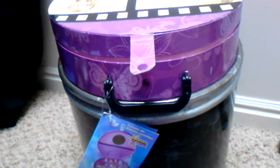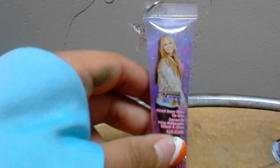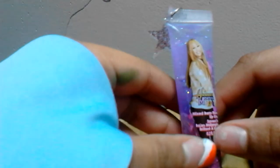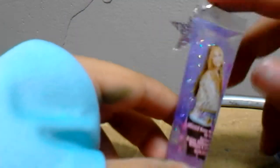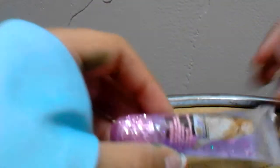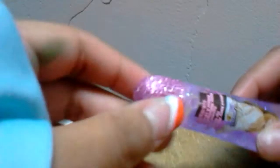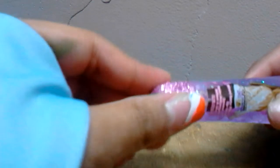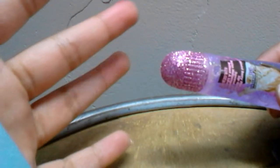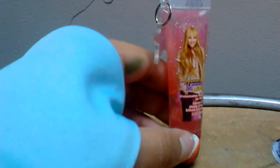Are you guys ready to review everything in there? Let's get started one by one. First there is this Hannah Montana mixed berry flavored lip gloss. It has a picture of Hannah Montana on it and it's purple and really sparkly. It has this little handle with a little star in it and silver glitter, and then the cap is really sparkly. You guys can see all that sparkle on my fingers because I've been holding this.